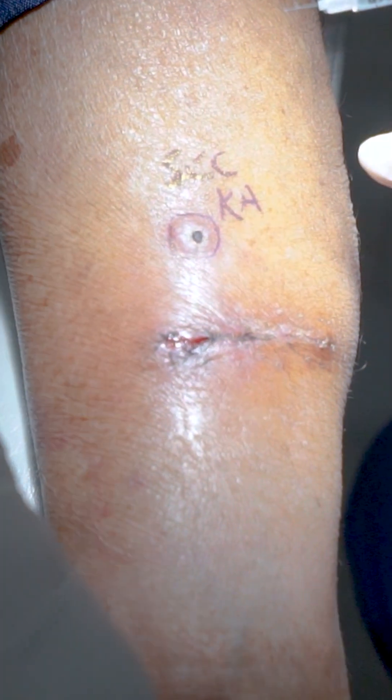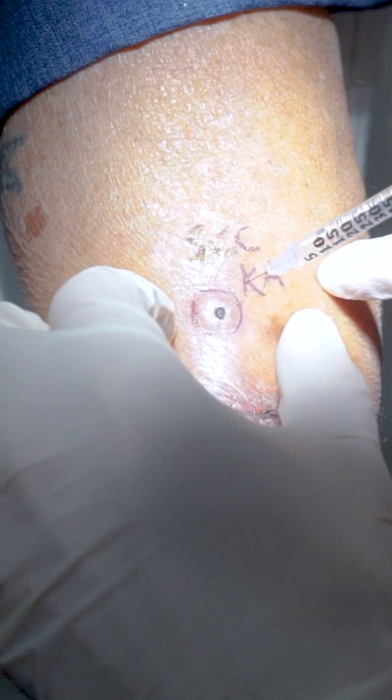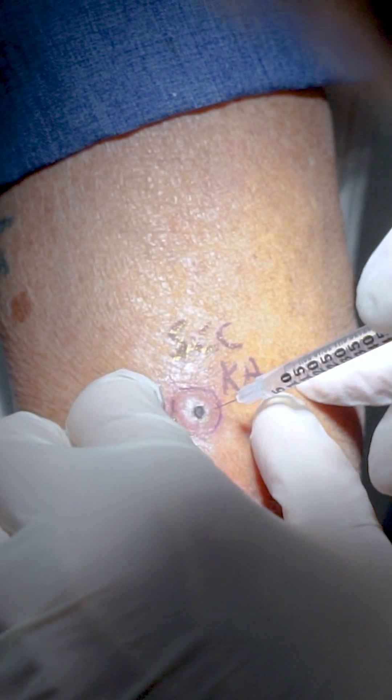We're going to try something else because he just had surgery here. We're going to inject it with 5-fluorouracil and then we'll see in a week how it looks. It should remove that cancer as well, so that's it — you did very, very well.